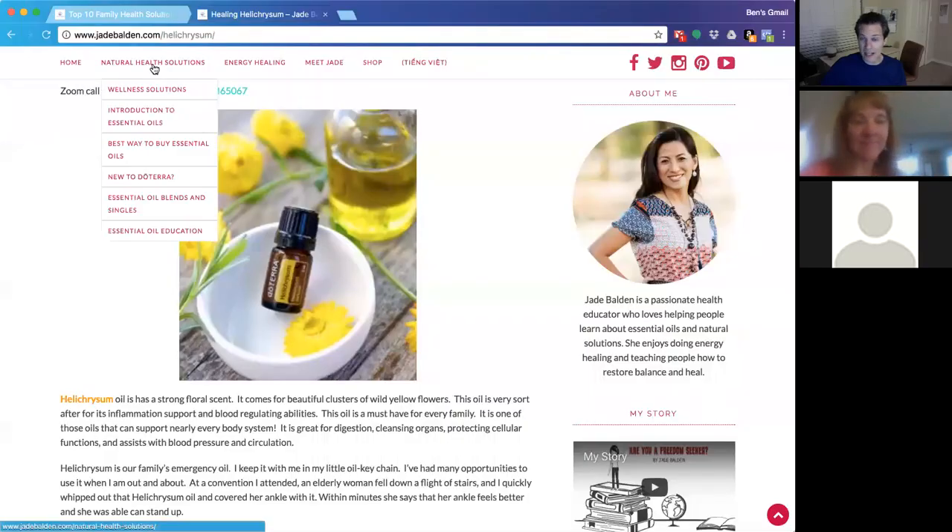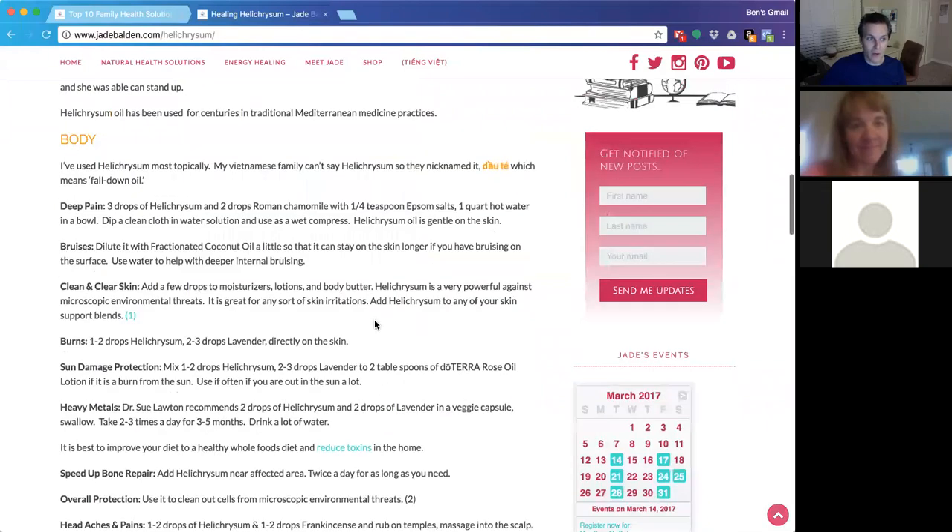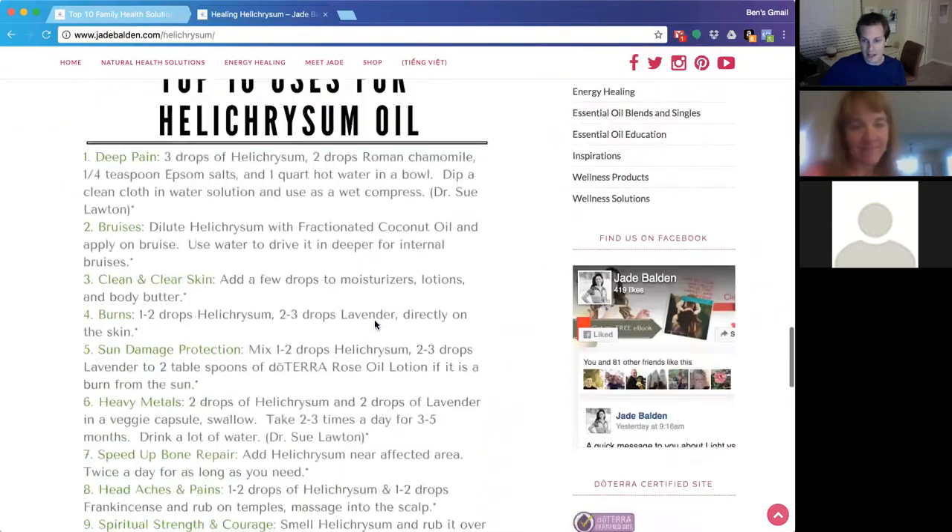Welcome everybody. Tonight's topic is Helichrysum, and Jade is joining us. She's actually on a plane right now, so she pre-recorded her message on Helichrysum for us. If you go to jadebalden.com/helichrysum, you can read her comments, watch this video, and find a handout with the top 10 uses for Helichrysum. We're very grateful for Jade providing that. We'll go ahead and play her pre-recorded message and may stop it from time to time to take questions or discuss things.